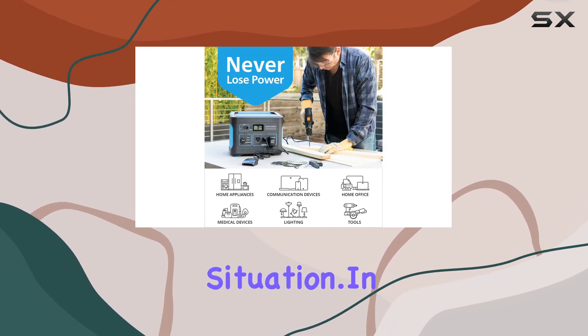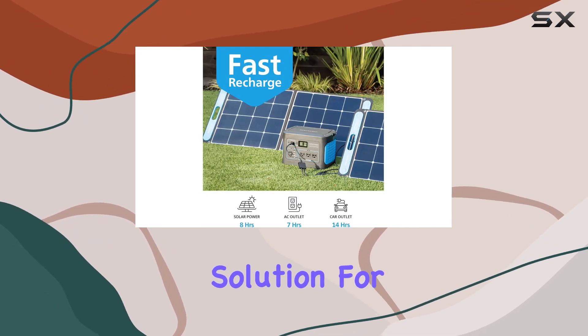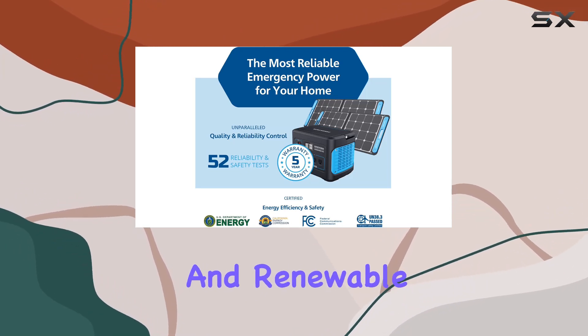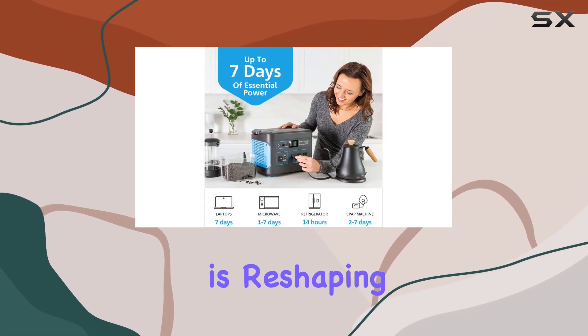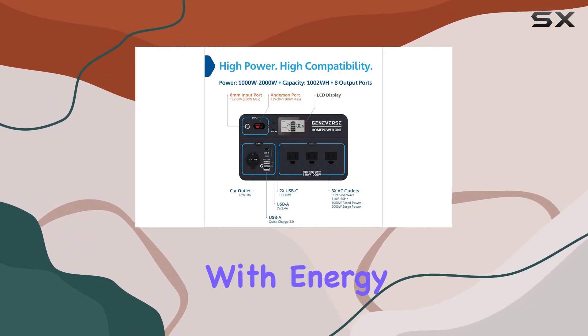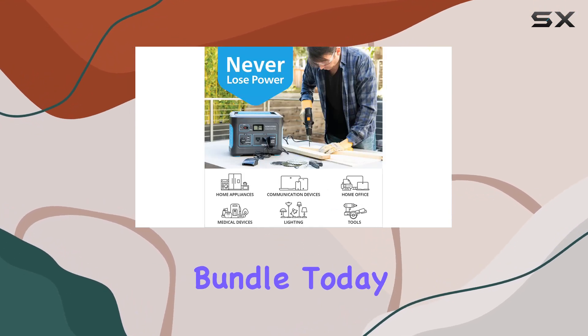In conclusion, Geneverse is not just a generator — it's a reliable energy storage solution for your family. With a focus on smart home energy usage and renewable power, Geneverse is reshaping the generator industry. Empower your family and community with energy independence. Check out the Geneverse 1002WH Solar Generator Bundle today.